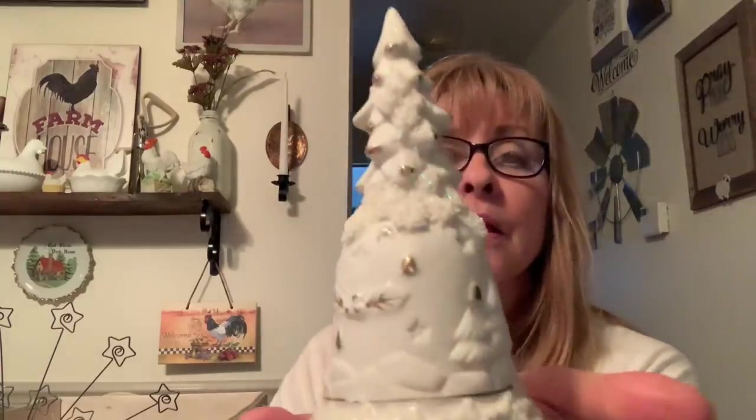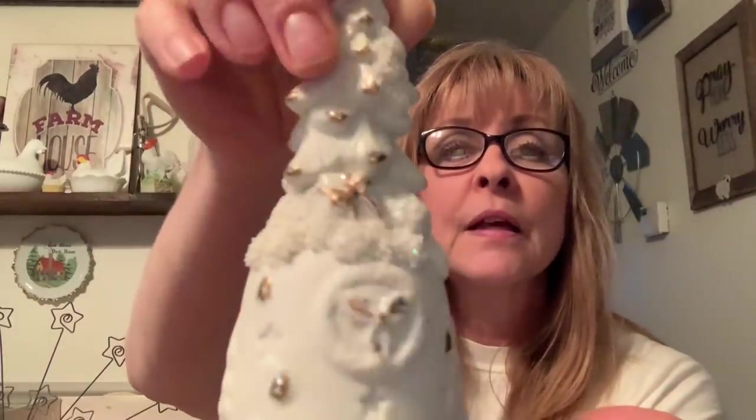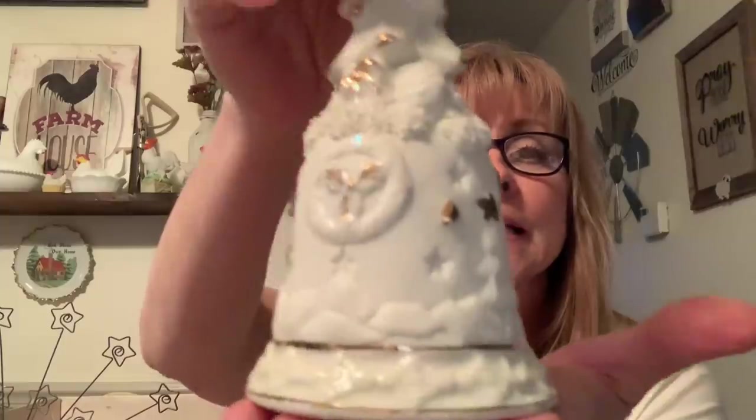I found this beautiful bell. It looks like it would be a Lennox piece. Look how pretty that is — it has the glittery snow on there and the gold. It doesn't have any markings on it, so I'm really not sure who made it. But this will go with my other items that I put out for Christmas that are Lennox. It will look gorgeous with them — it will look like it's all one big set.